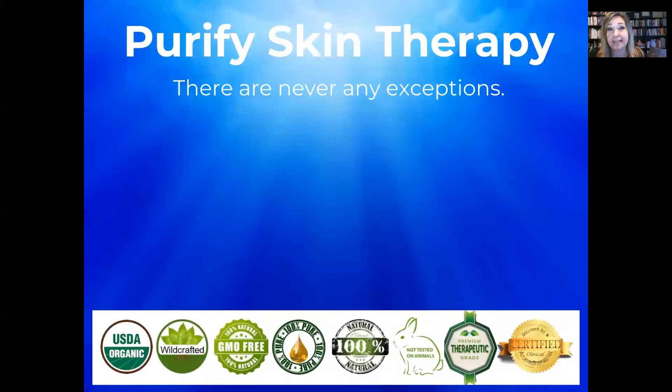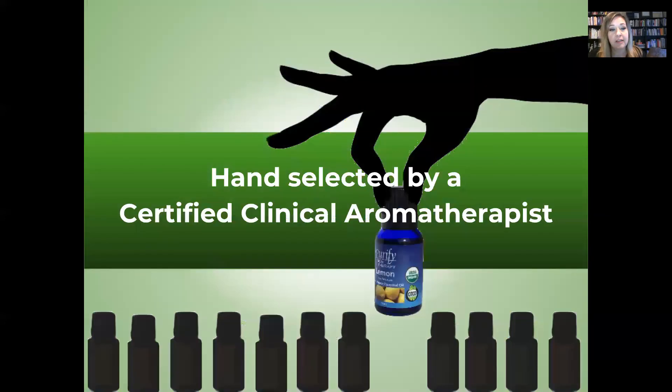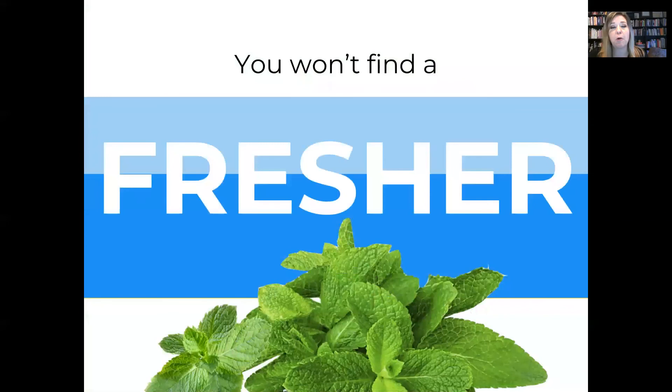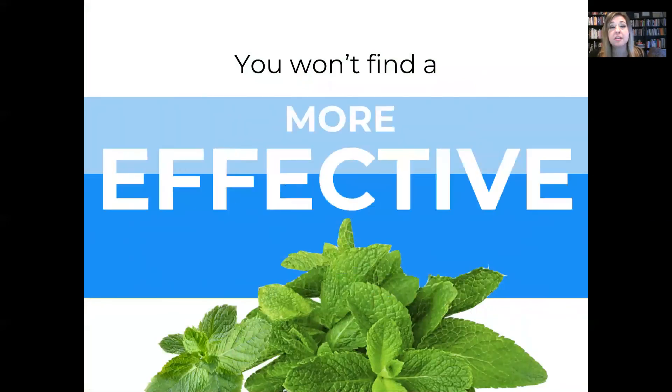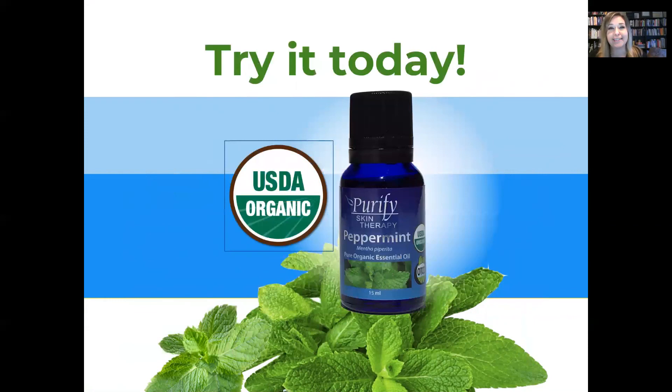With Purify Skin Therapy, there are never any exceptions. All of our essential oils are USDA certified organic or wildcrafted. They're the highest quality premium therapeutic grade and 100% pure. They're hand selected by a certified clinical aromatherapist. You won't find a fresher, more potent, more effective organic peppermint oil than ours. Try it today.